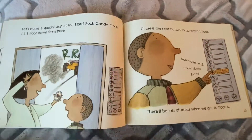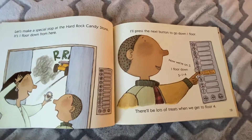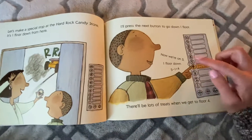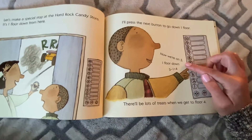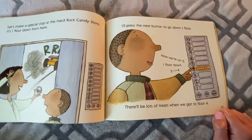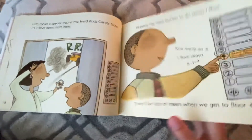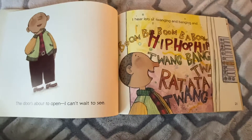Let's make a special stop at the Hard Rock Candy Store. It's one floor down from here. I'll press the next button to go down one floor. We're on floor five — I want to go down one floor, so just count backwards one time. Five minus one equals four. There's lots of treats when I get to floor four. She said it's the Hard Rock Candy Store — listen to that word 'rock.' I wonder what's going to happen. The door's about to open — I can't wait to see!